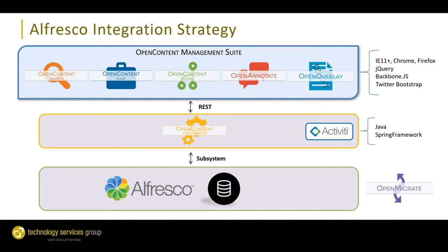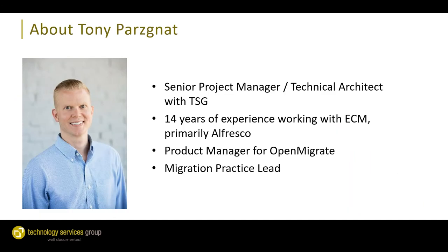Here's a diagram of how those software solutions integrate with Alfresco. Across the top are the end user interfaces — Open Content Search, Case, and Forms, as well as our annotation and overlay tools. Those integrate with Alfresco through our Open Content Web Services, which is a REST Web Services layer built for Alfresco. In the bottom right-hand corner you see Open Migrate, a tool we use to load content into Alfresco from various other systems.